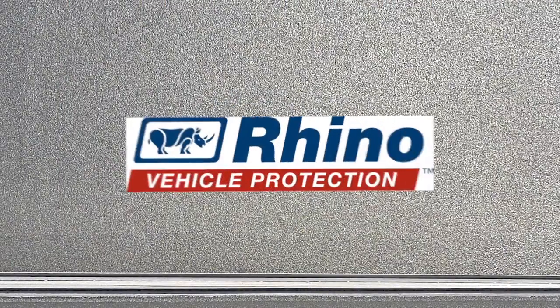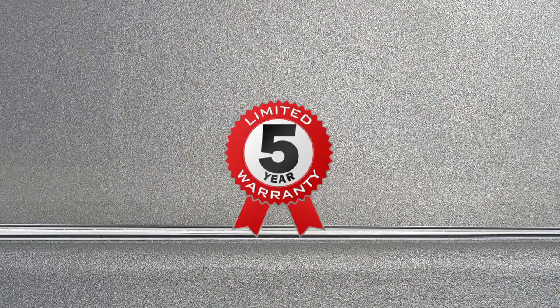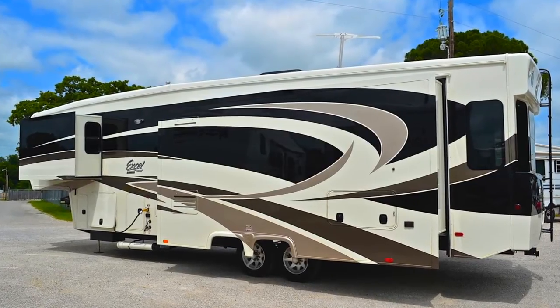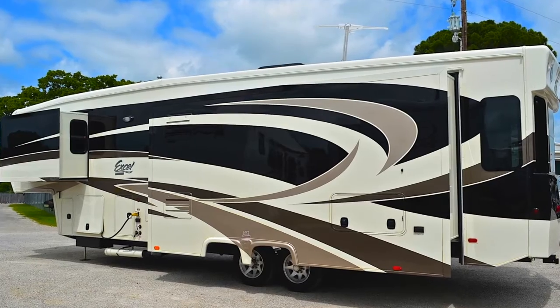This particular Limited features our optional Rhino Eco-Coat roof system on the slide room, which extends the life of the roof. Excel is the first in the industry to provide this maintenance-free system, featuring a 5-year warranty. The Limited's gel-coated fiberglass exterior gives your coach a beautiful, easy-to-clean, durable outer skin that is virtually impervious to the elements.